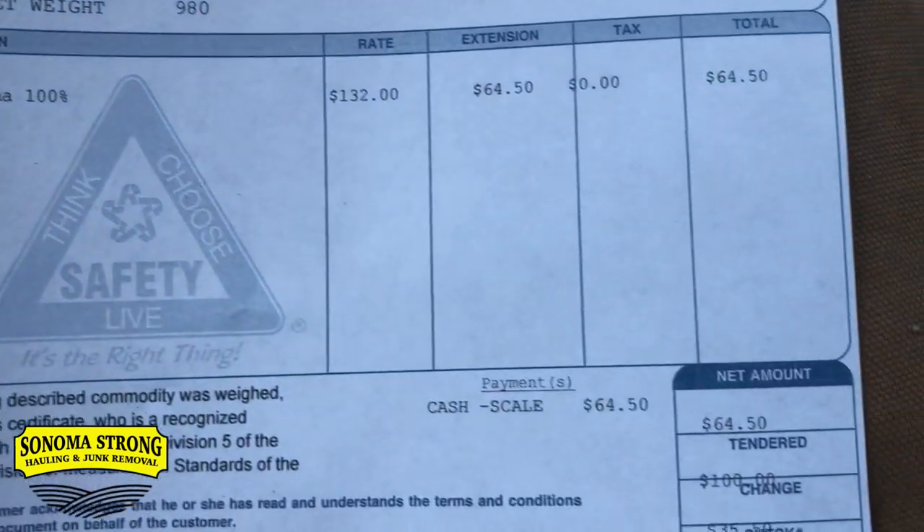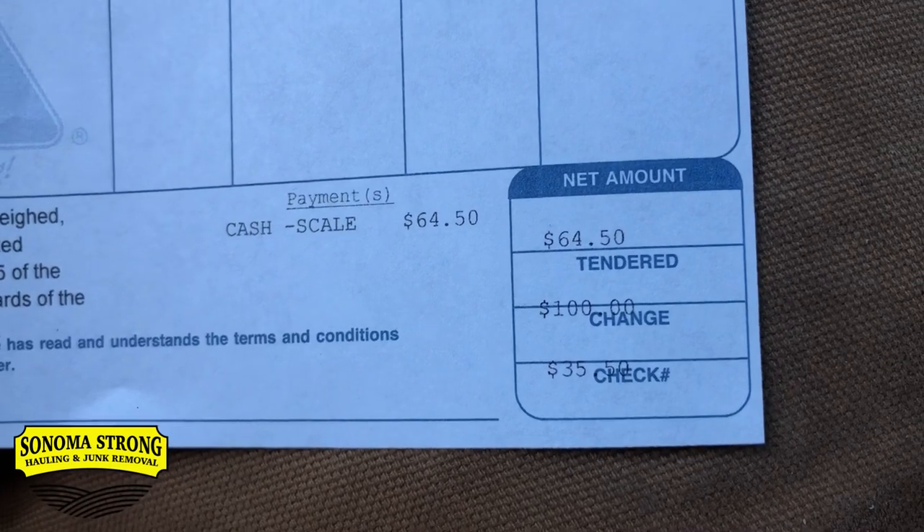It came in at 980 pounds — I was off by $1.50, it was $64.50. Now let's talk tools you need starting out. The basics for solo junk removal: a regular dolly, a four-wheel dolly, a sledgehammer, a pry bar, a Sawzall, and a tarp. If there's a big bookshelf or dresser upstairs and you're alone, break it down with a sledgehammer — lay a tarp down, break it into pieces, and bring it downstairs piece by piece so you don't damage the walls or property.